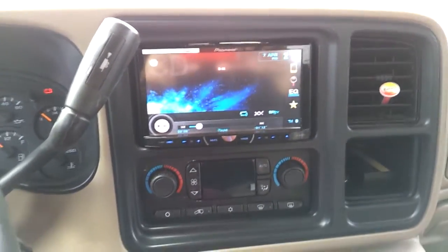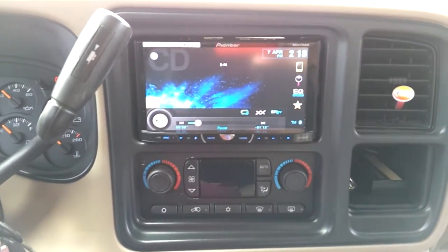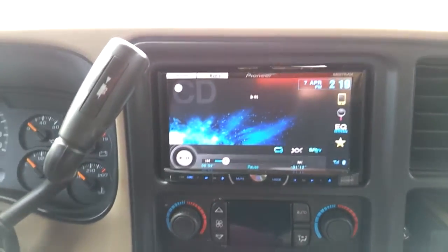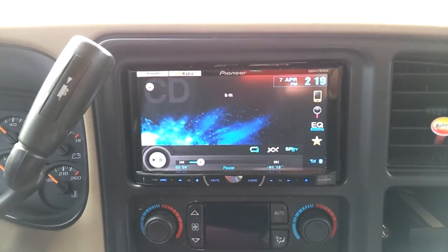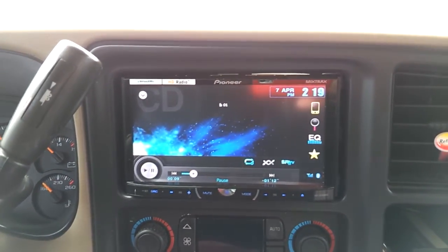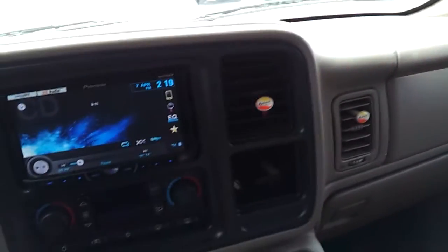We have a 2005 GMC Sierra Z71. I took out the factory stereo and put in a Pioneer, model X5500BHS — pretty nice unit, lots of power. I also installed the optional navigation unit and replaced the speakers in the door with Polk Audio, same in the back. Very good speakers; they can take a punch at high volumes without rattling or distorting.